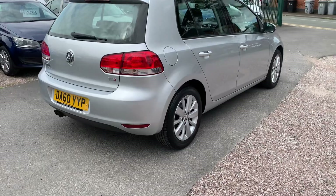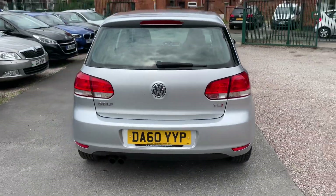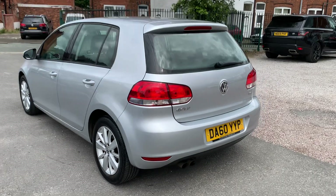As you can see, the bodywork looks in fantastic order. For the year of the car, it's very, very clean and tidy. Drives absolutely spot-on. That petrol TSI engine, lovely and smooth.